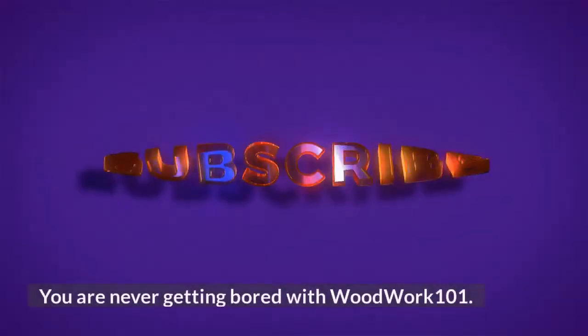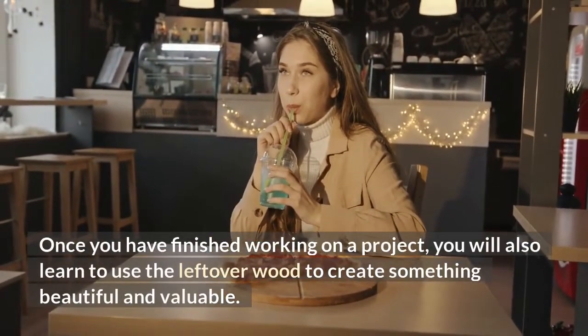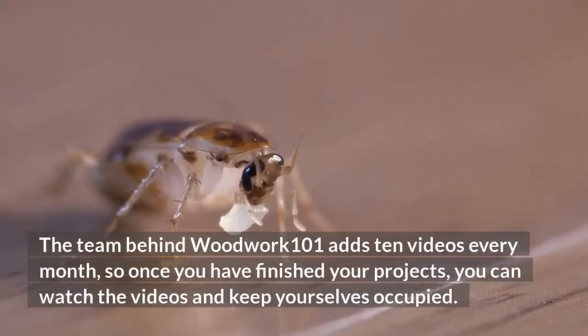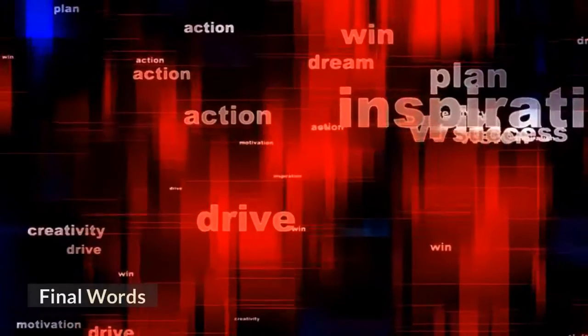You are never getting bored with Woodwork 101. Once you have finished working on a project, you will also learn to use the leftover wood to create something beautiful and valuable. The team behind Woodwork 101 adds 10 videos every month, so once you have finished your projects, you can watch the new videos and keep yourself occupied.